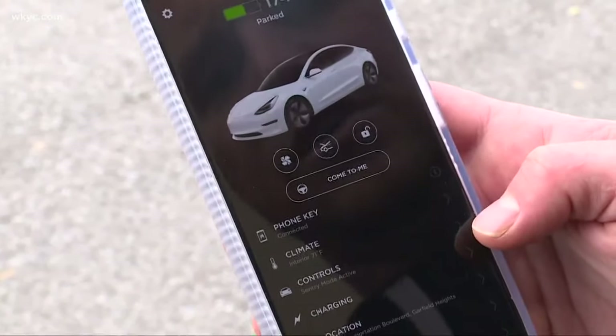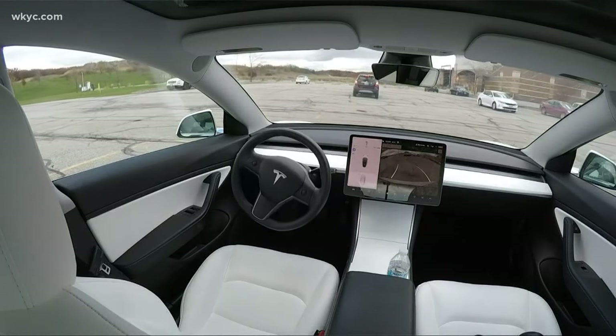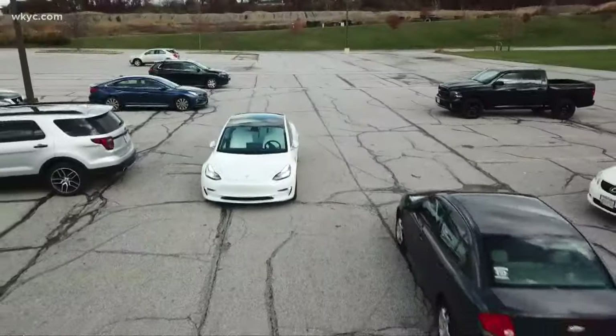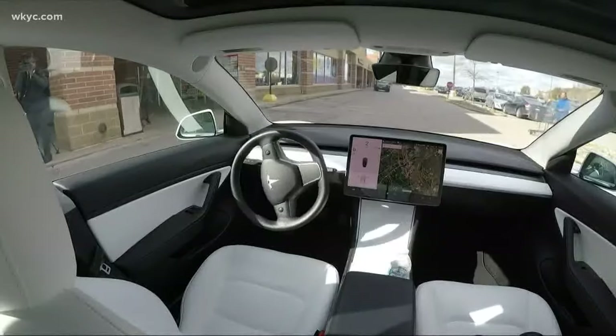But they recently added a new feature called Smart Summon, taking things to another level. Say you don't want to walk all the way to your car — it'll come to you. All you do is open the app, and the car will plot a path toward you, making corrections for people and traffic along the way. It only moves when your finger is on the screen of your smartphone. When you let go, it stops.